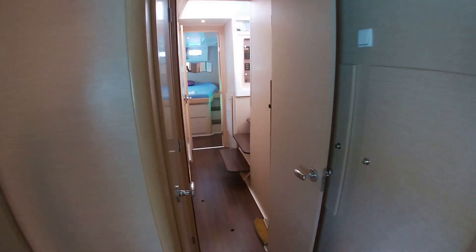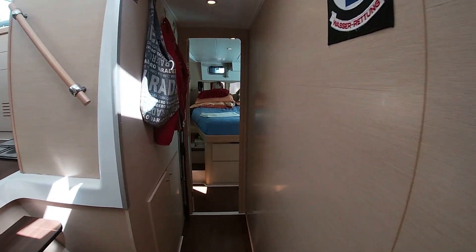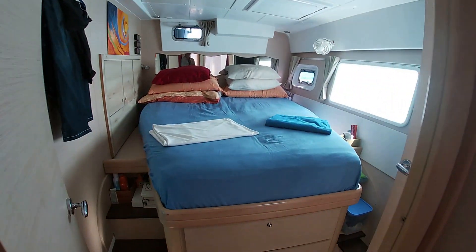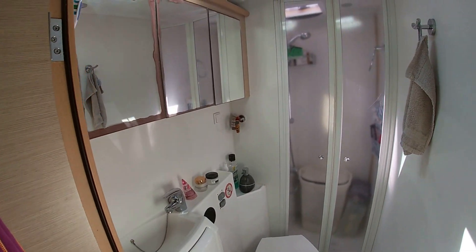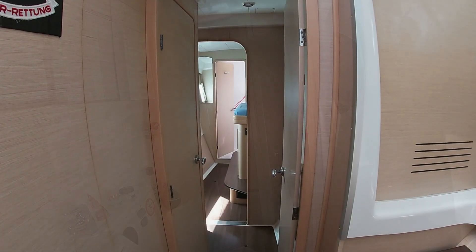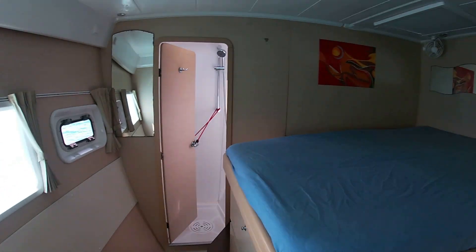Heading out of the cabin, we take a peek into what is the separate toilet — there's a shower ensuite to the bathroom and a separate toilet area. Here in the starboard hull it has the same configuration as the port side: aft master cabin with ensuite bathroom, shower, and toilet. Going forward, the forward cabin is the same — ensuite bathroom with a separate shower and toilet.